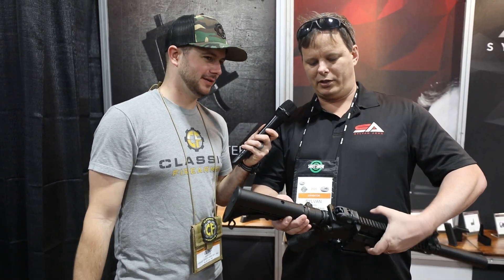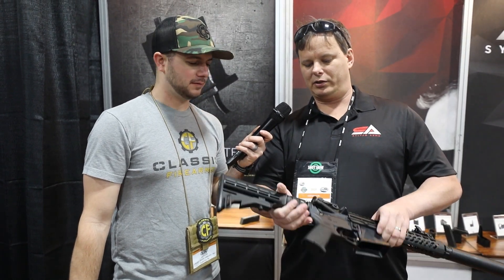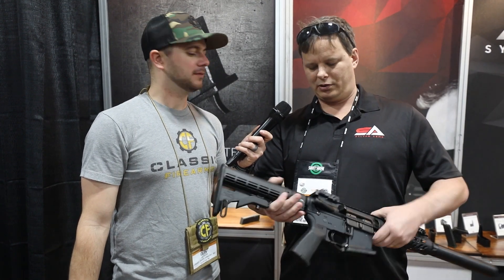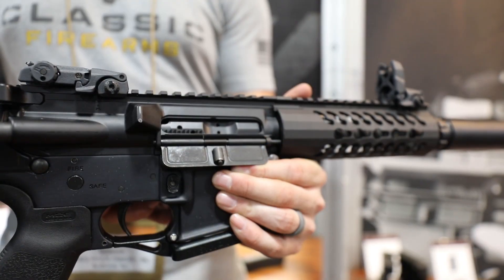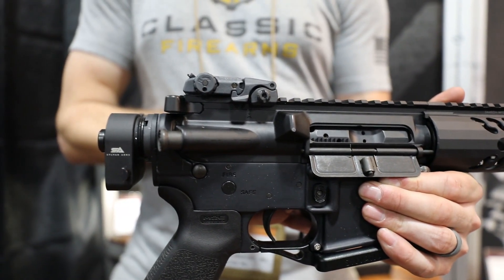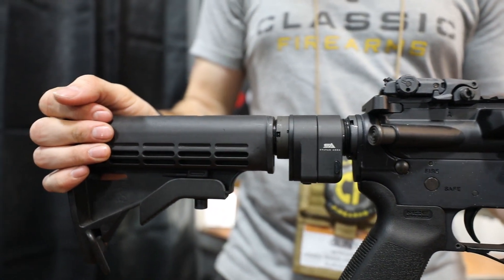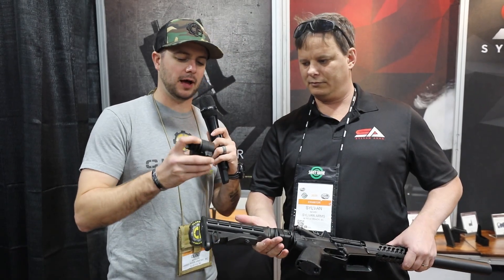We moved the hinge down just to make more clearance on the left side so you don't rake your fingers when pulling back the charging handle. The weight is about 6 ounces — a little lighter than competitive units on the market, which are mostly steel. It's also easier to put on than some competitors: it only takes a few minutes and you don't have to disassemble the rifle.